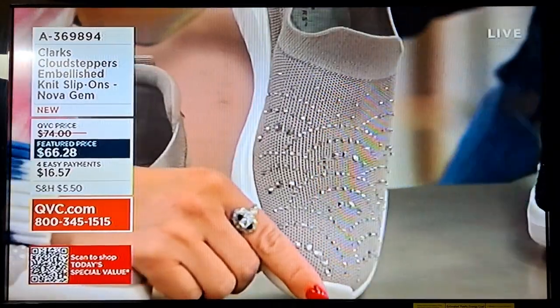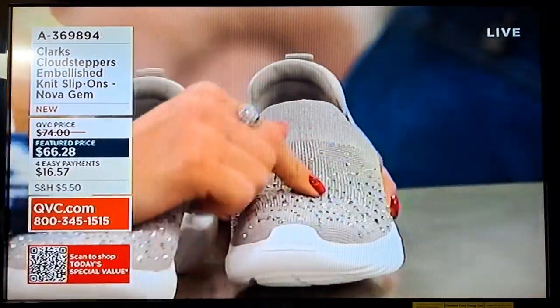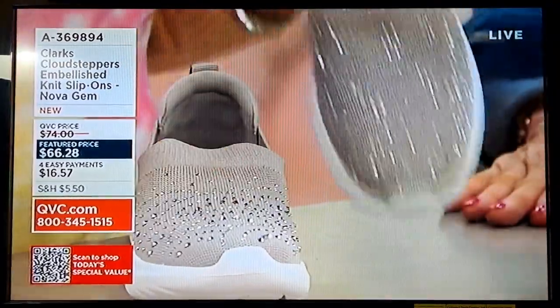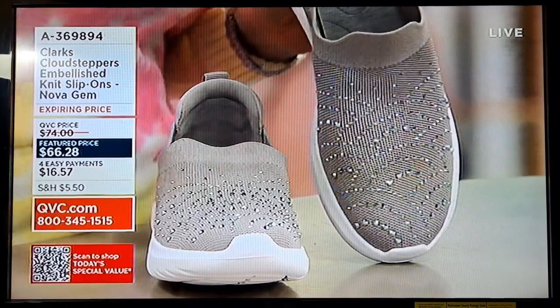I also wore those shoes on my 60th birthday in front of the castle. This is one of my all-time favorites. And I will say this is so light — it's a Cloud Stepper. We designed this for you to love every step.